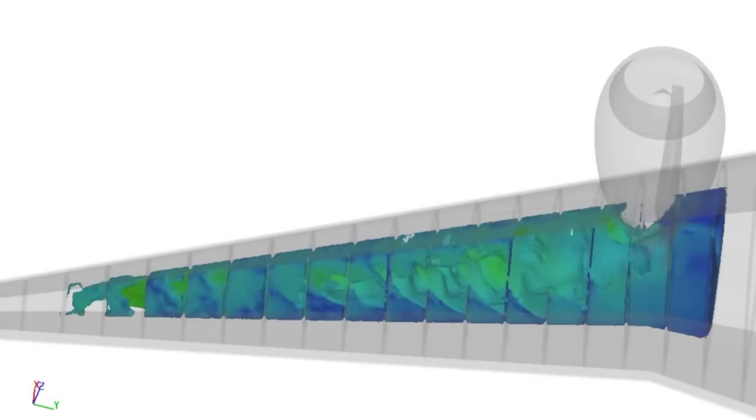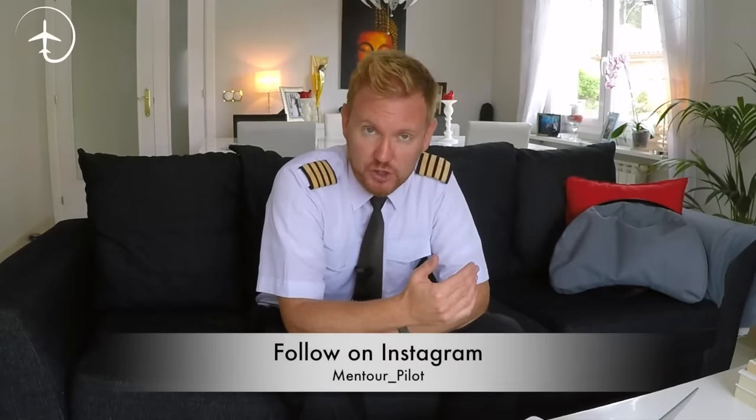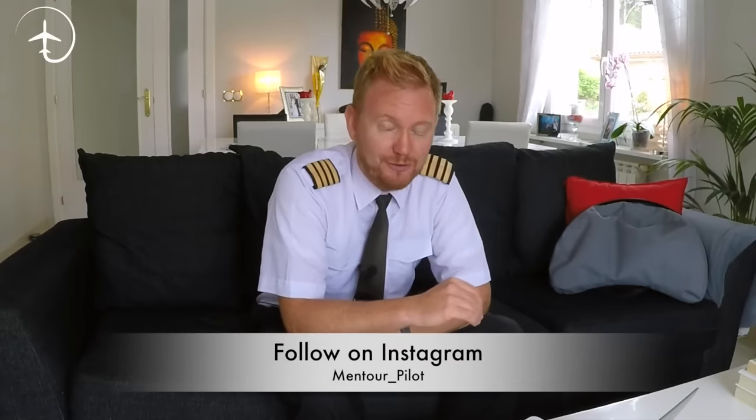Hi everybody, very welcome to Mentor and yet another video podcast. As always, hope you're doing absolutely fantastic. Today on the podcast, we're going to be talking about why aircraft store their fuel in the wings. I'm going to give you three good reasons for that, and I'm also going to give you a little bit of system knowledge regarding the fuel system in the 737, so stay tuned.